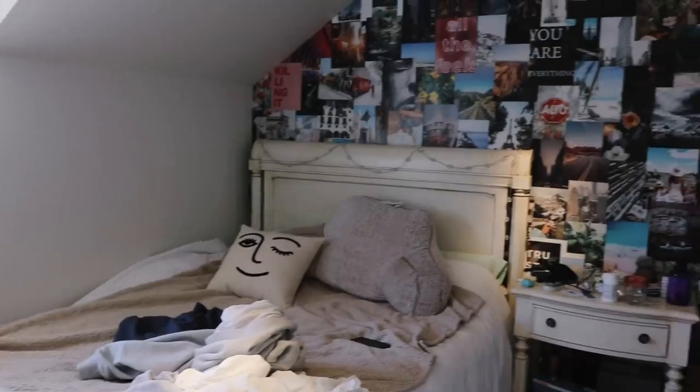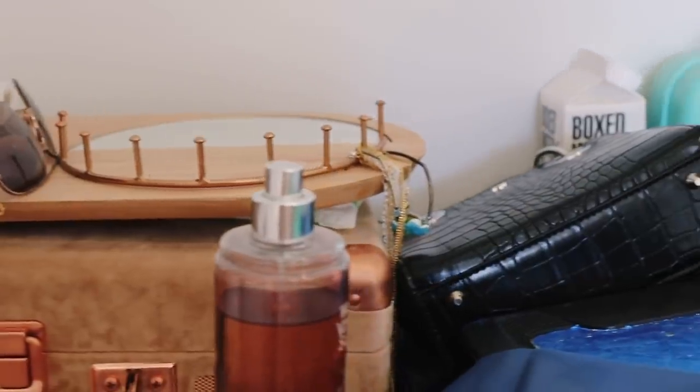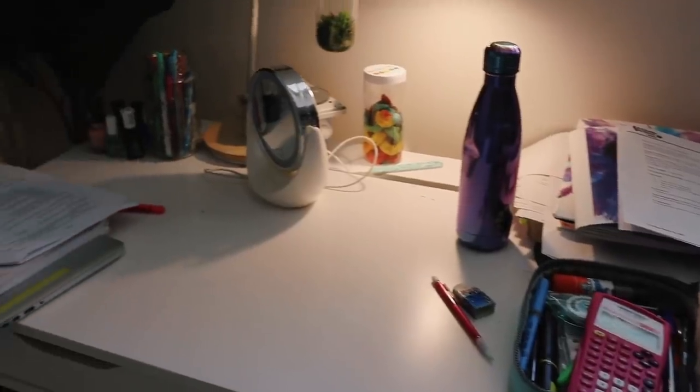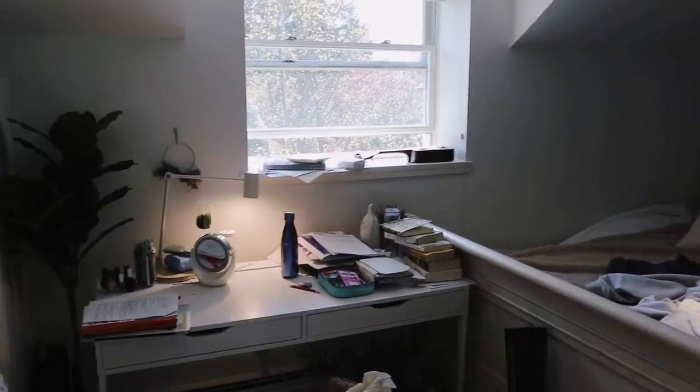Without further ado, let's get started. This is a before shot of my room — as you can tell, it was quite a chaotic mess. The only real decoration I had was my collage wall; everything else was very bland and boring. My goal was to add more character by decorating to my personal style and make it a place I'd want to spend more time in. I'm going to start with this area because it's the big culprit as to why my room is so messy.